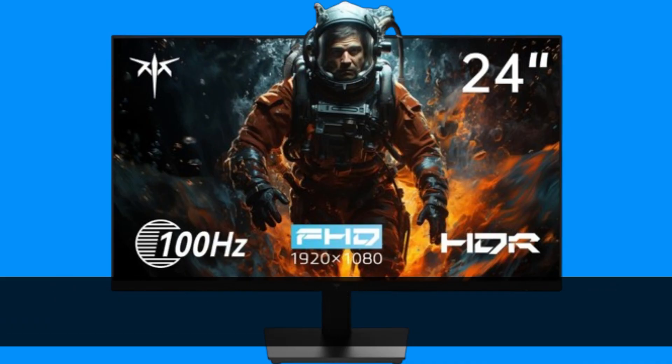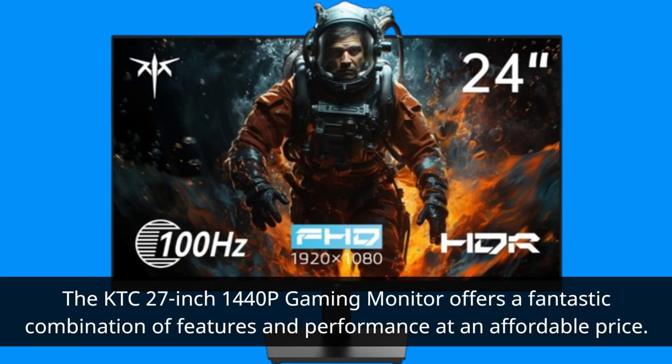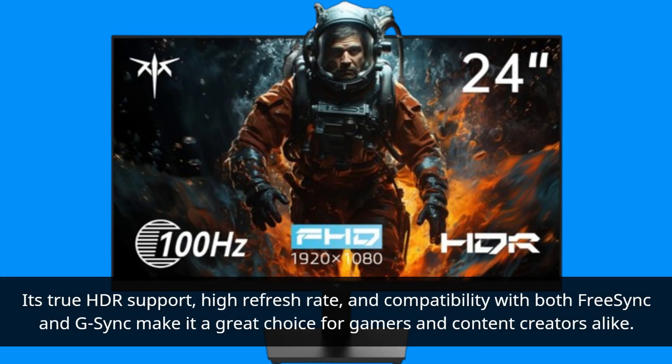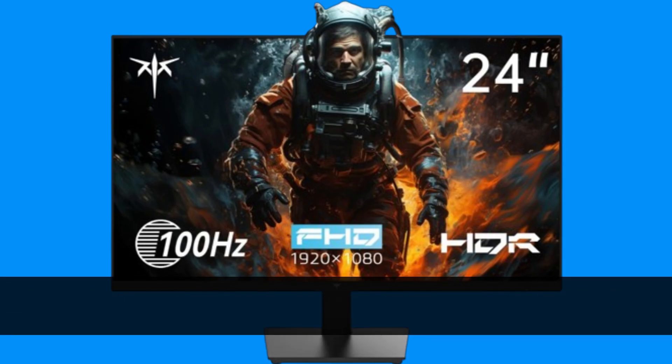The KTC 27-inch 1440p Gaming Monitor offers a fantastic combination of features and performance at an affordable price. Its True HDR support, high refresh rate, and compatibility with both FreeSync and G-Sync make it a great choice for gamers and content creators alike.